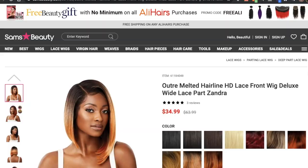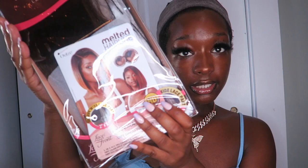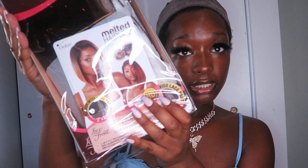Alright, so this is the melted hairline lace front wig from Outre — HD transparent lace, heat resistant up to 400 degrees, 2x5 wide lace part. It's Sandra in the color DRFF Ginger Mahogany.